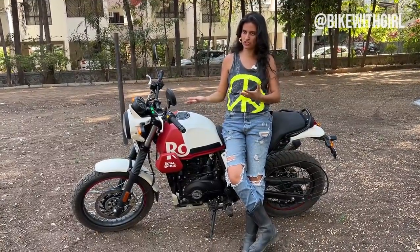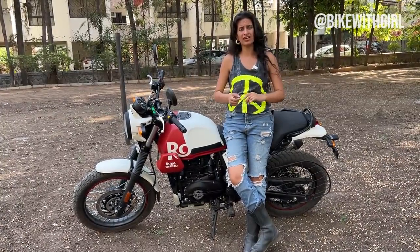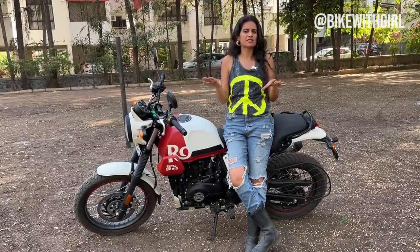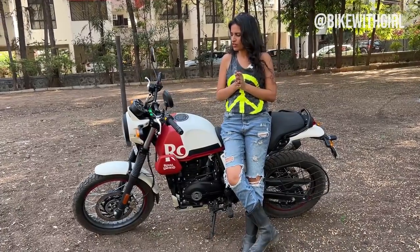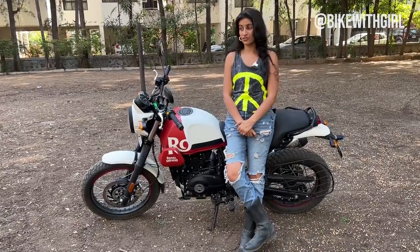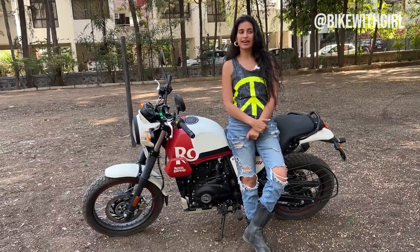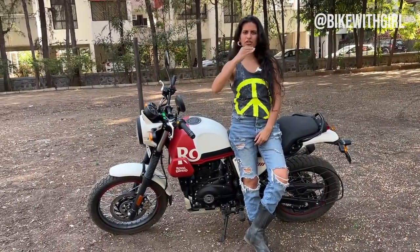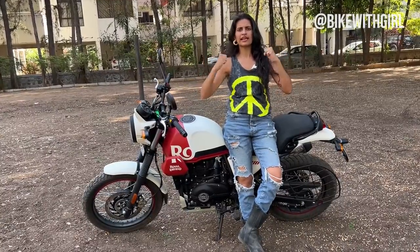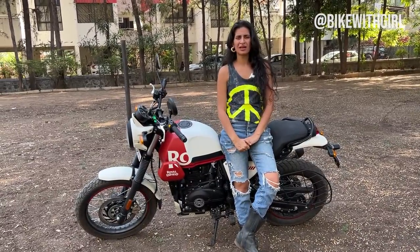It's got a price of 2.03 lakhs ex-room for the basic model, and this one with the bells and whistles is 2.08 lakhs ex-room, which gets you a navigation system, your colour scheme, and a few small extras. Honestly guys, what do you think? What will this bike do for the Indian market? Do you like it? Tell me in the comments. I hope you like this video — do like, subscribe, and share with your friends, because we need to share the joy of motorcycling with many more. See ya!